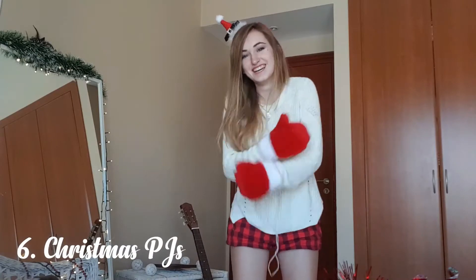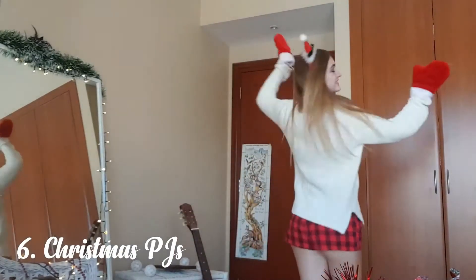Number six — and this is more Christmas-specific — get into some cosy Christmas pyjamas, or just something comfortable, so I guess it's not that Christmas-specific after all. It's another tip to remind yourself that you are not in an exam, you are at home, you can calm down. It'll remind you you're on holiday, so work hard but don't stress yourself out about it.